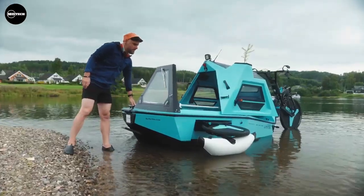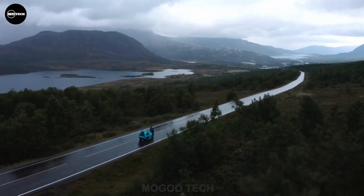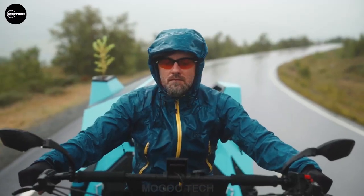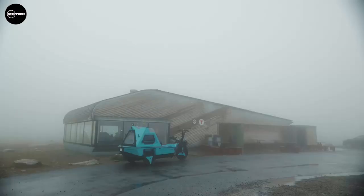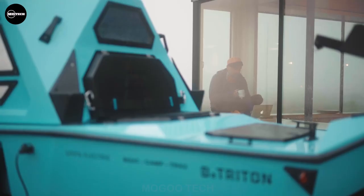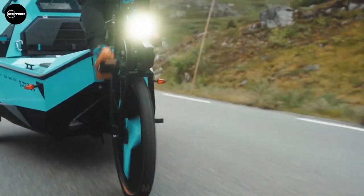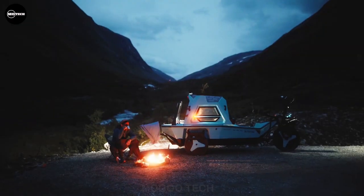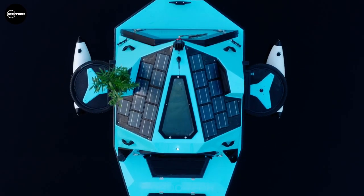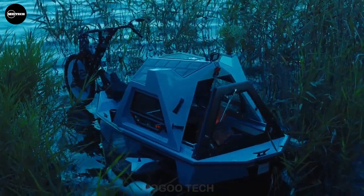The brilliant minds behind this invention assure us that the entire conversion process takes less than five minutes. For those concerned about electric energy, the Z-Triton also provides attachable oars offering an alternative method of propulsion. And there's more — prepare to be amazed by the camper mode. Yes, this extraordinary vehicle not only conquers land and water, but it also provides a cozy sleeping haven whether you choose to rest on solid ground or float serenely on a lake.